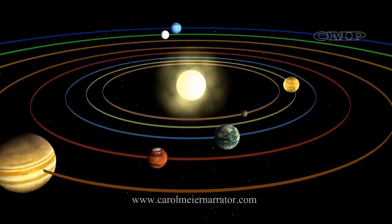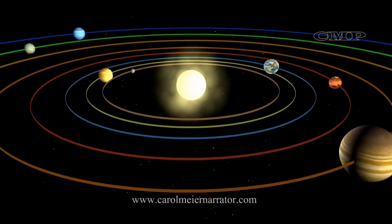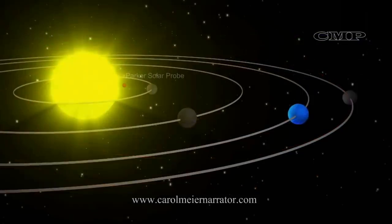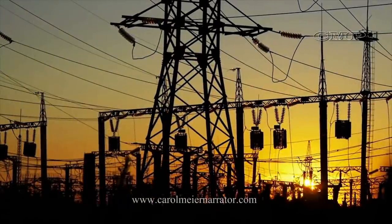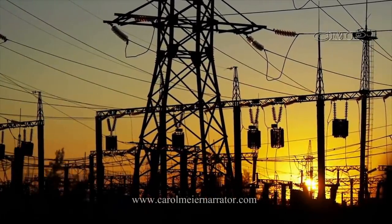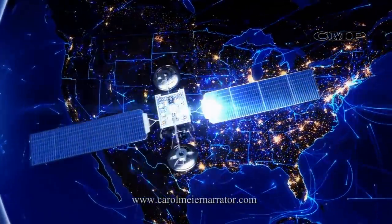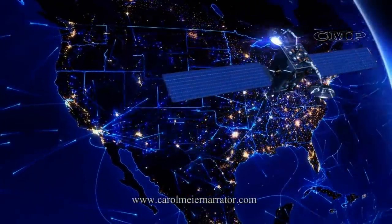In fact, the Parker Solar Probe will be more than 10 times closer to the Sun than Mercury. Because of our increasing dependence on technology and satellites, this study of our Sun will also help researchers predict and prepare for solar weather events.